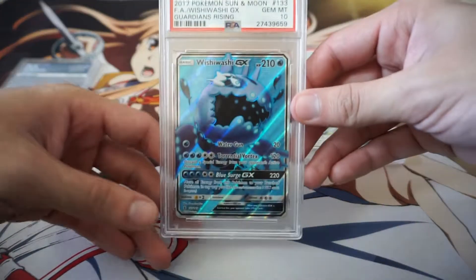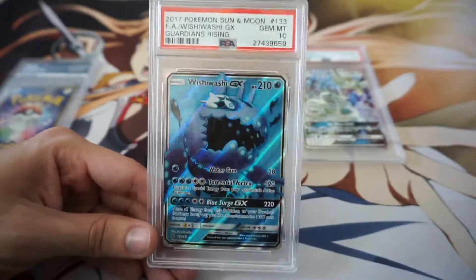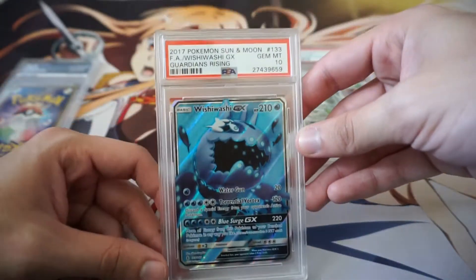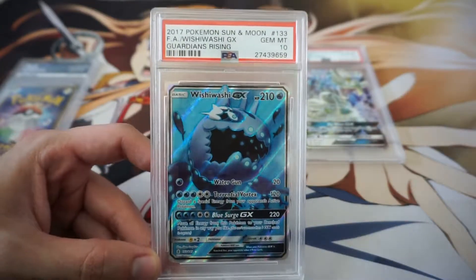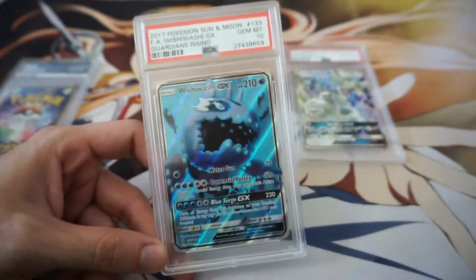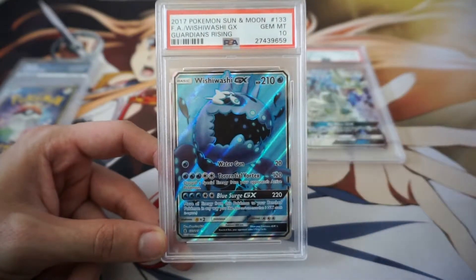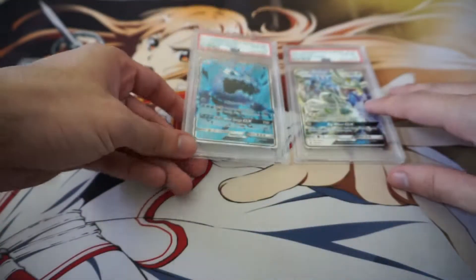And this next one here — this is amazing. This is a full art Wishiwashi GX from Guardians Rising. Amazing card, PSA 10, Gem Mint. Beautiful. This is cool — a full art for $15? Again, a crazy good deal. This card is so cool. All these fish, they form the big guy. I think it's just so interesting — full art.